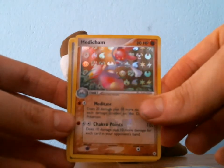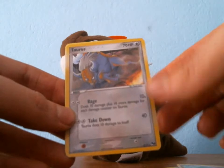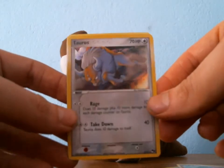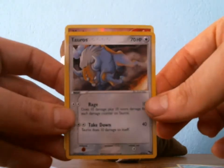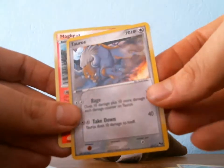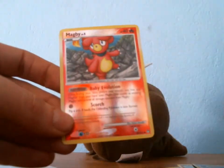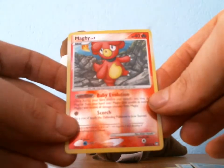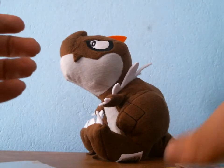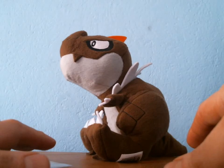He also included a Medicham from Hidden Legends — a reverse — and this is actually in mint condition, which I couldn't believe. We also got a Toros from Pop 2, which is in decent condition, not perfect, but pretty cool — and it is a holo, so that's rarer than the non-holo ones. Then we got what I believe is a promo, and a Magby reverse from Mysterious Traders. Thank you so much!